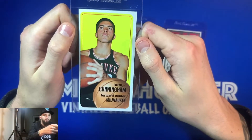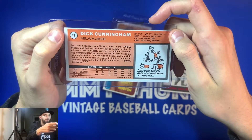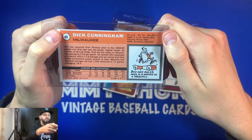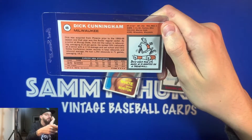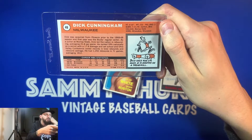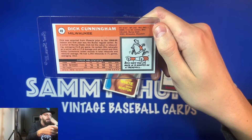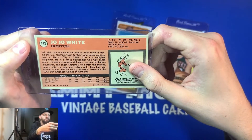The last card is Dick Cunningham, another Milwaukee Bucks forward-center. He was definitely a role player — he probably came in to substitute for Kareem Abdul-Jabbar. He's six-ten. The card says he once ran two and a quarter miles in 15 minutes on a treadmill. He was acquired from Phoenix prior to the '68-69 season, and that year was actually the Bucks' regular center. He ranked fifth nationally as a senior and went to Murray State, which had a decent basketball team at the time. He's from Canton, Ohio. This is really cool.